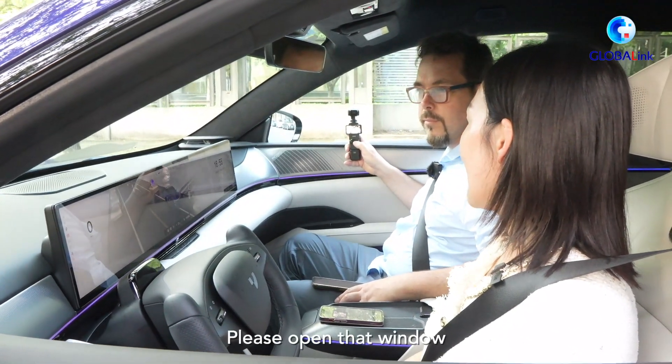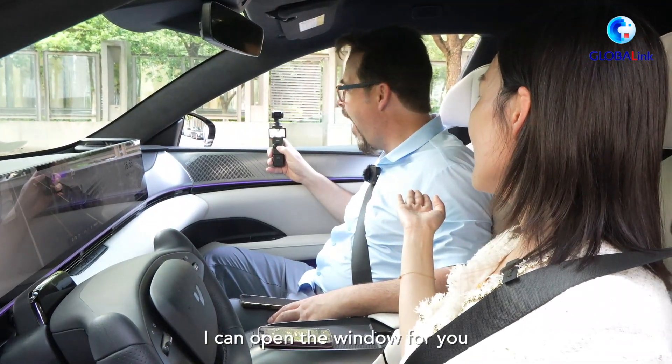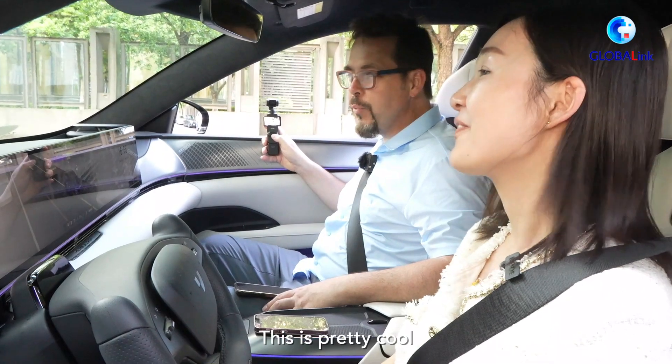Hi Ximeng, open the door. See, I can open the window for you. Wow, this is pretty cool.